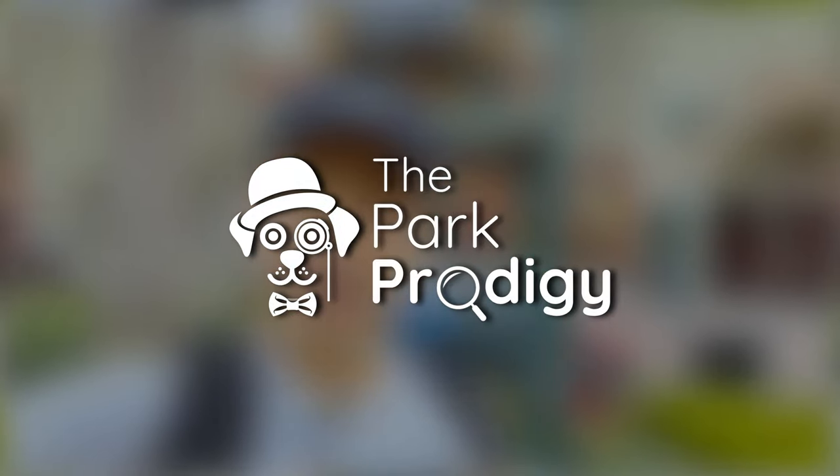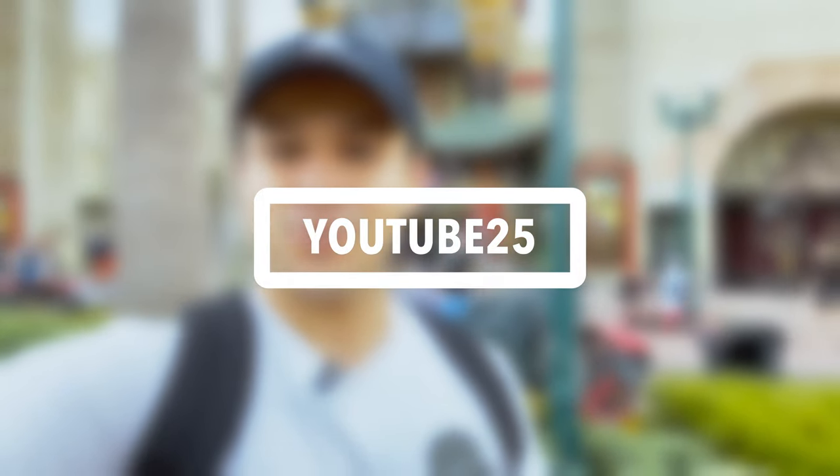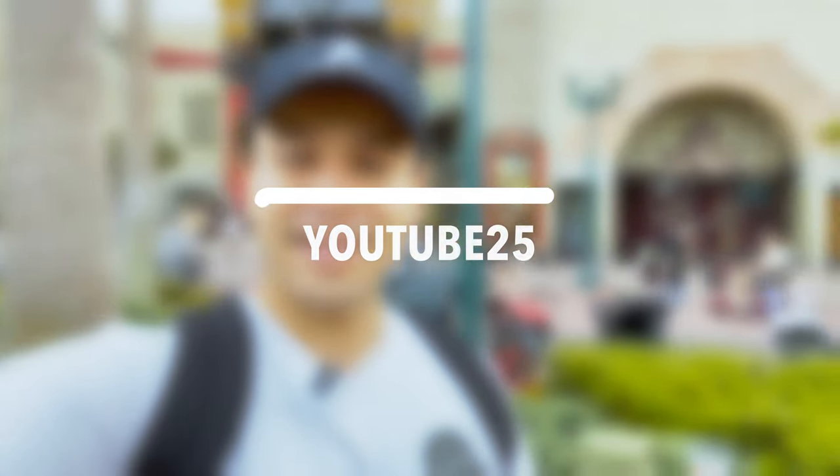Those are over 20 of the best tips and tricks for your day at Disney's Hollywood Studios. I really hope you found this video helpful. If you're planning a Walt Disney World trip, a Disneyland trip, or a Disney Cruise Line vacation, we can help — check out theparkprodigy.com. And as a thank you for sticking around till the end, use promo code YOUTUBE25 to save an extra 25% off discounted theme park tickets or a Disney World vacation package. Thank you so much for watching, and until next time!